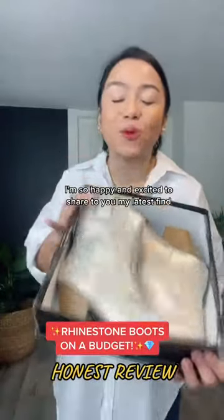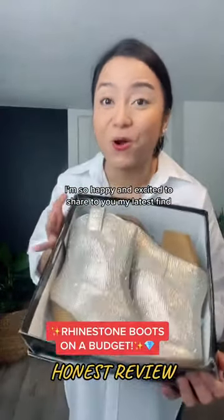It's here! Oh my god, I'm so happy and excited to share my latest find with you.